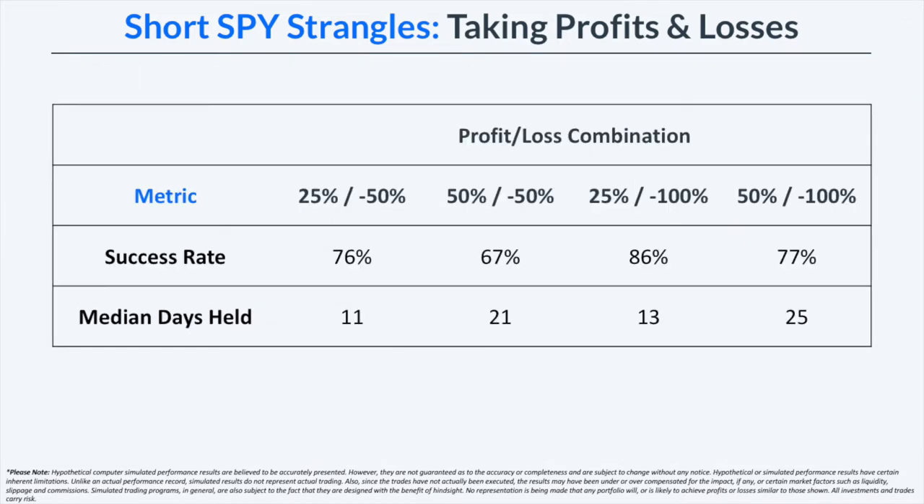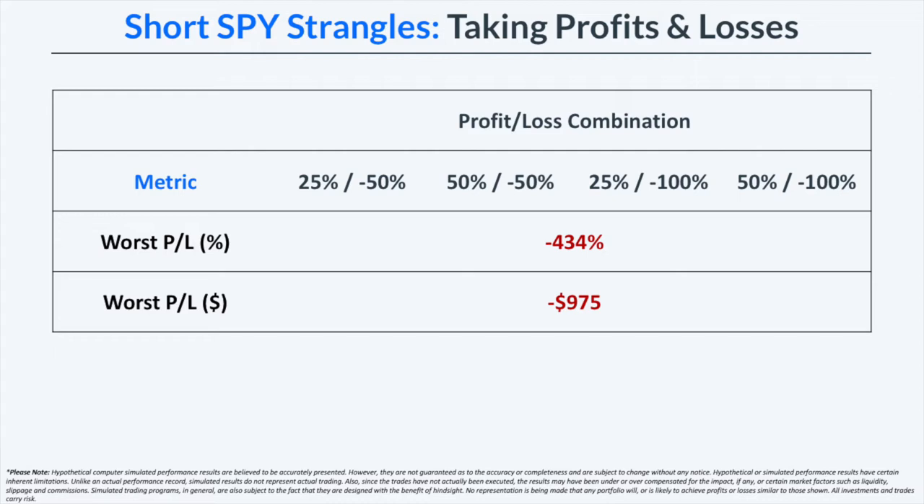In terms of success rates, all four approaches had very high success rates, although the strategy with the greatest success rate was the one with the 25% profit target and the 100% stop loss. That makes sense because the wider 100% stop loss was not interfering as much with the strategy, and the 25% profit target — being the smaller of the two — boosts the success rate since there's a greater probability of reaching 25% profit relative to 50% profit. All four management approaches had the exact same worst P&L, because all trades were entered on the same day and experienced the same loss in February of 2018.